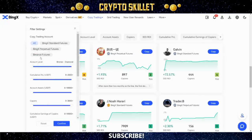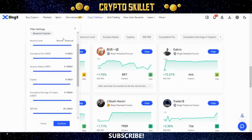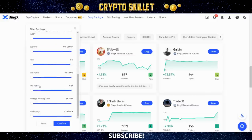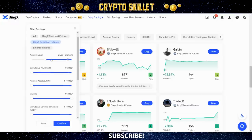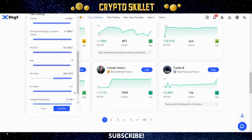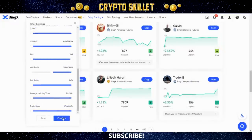The first thing you can select is which futures type these traders use — go ahead and click BingX Perpetual Futures. Then you can sort by account level, cumulative P&L, account assets, number of copiers, cumulative copier earnings, 30-day ROI, risk level, win ratio, P&L ratio, average holding time, and trade days. For example, maybe select Silver level and above, and set win ratio to a minimum of 50% — drag it up to the 50-to-100 range. When you're happy, click Confirm.